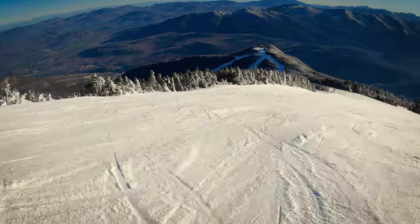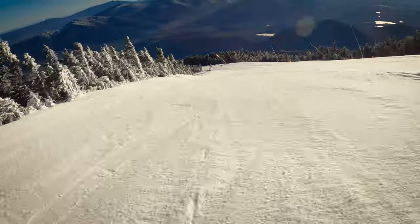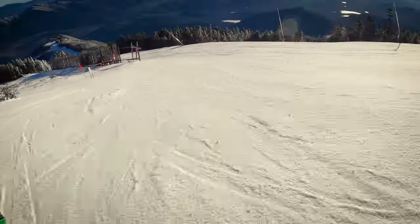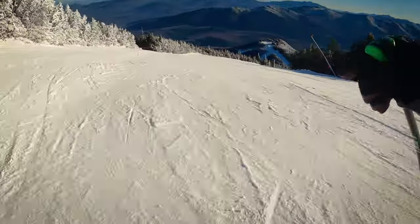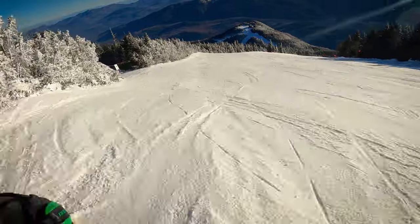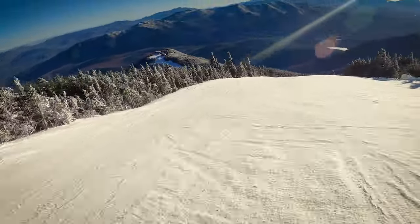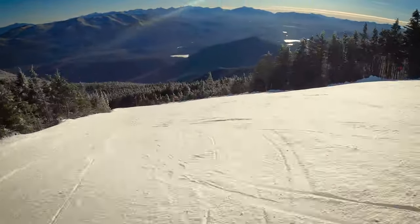This right here is Parents that we are on. That rainstorm was on Monday — now it's Friday, December 22nd. There are a couple of icy spots, but overall skiing is pretty good, no complaints, especially after how bad that rainstorm was. It was a lot of rain.